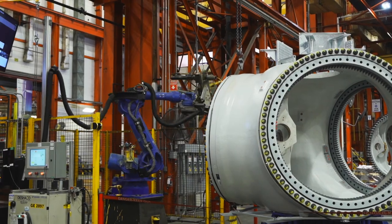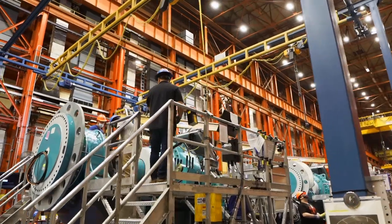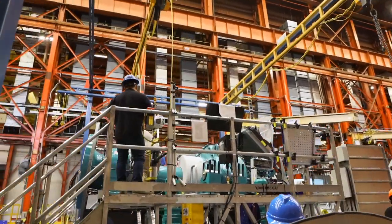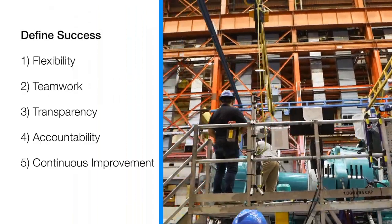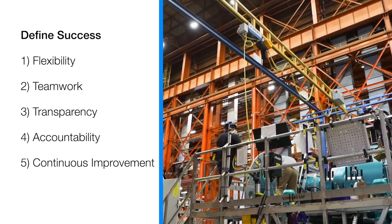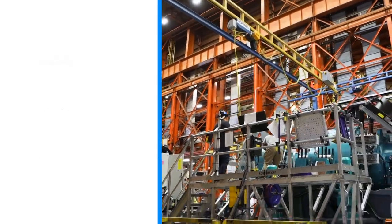GE Pensacola is a benchmark operation, and that credit goes to the men and women of GE Pensacola, who define success by their flexibility, teamwork, transparency, accountability, and continuous improvement.